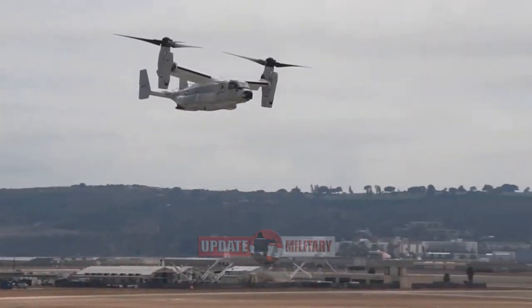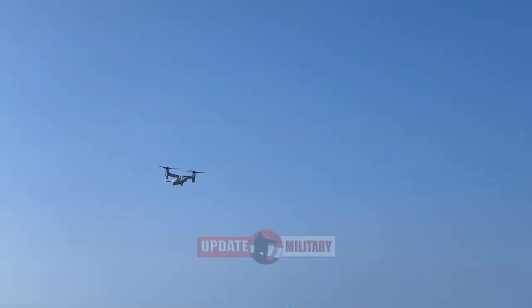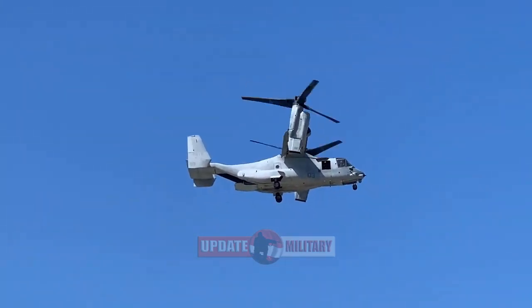Bell Boeing designed the Navy variant to have the expanded range needed for fleet operations. Two additional 60-gallon tanks and redesigned forward sponson tanks can cover more than 1,150 nautical miles.